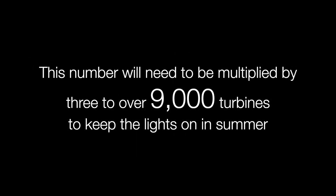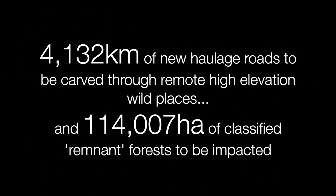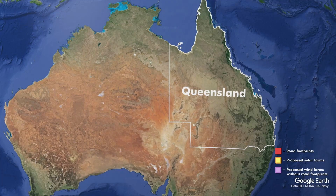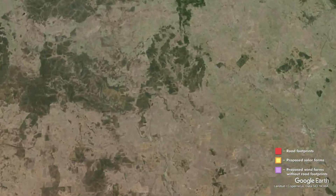It is these areas that have escaped industrialisation, urbanisation, and agriculture due to their rugged terrain and inaccessible topography. These places are now under attack, and I'll show through this modelling the scale of this. We're looking at over 3,000 wind turbines along the Great Dividing Range of Queensland — a number that will need to be tripled to around 9,000 turbines to keep the lights on. Over 4,000 kilometres of new haulage roads and over 100,000 hectares of remnant forests will be impacted.